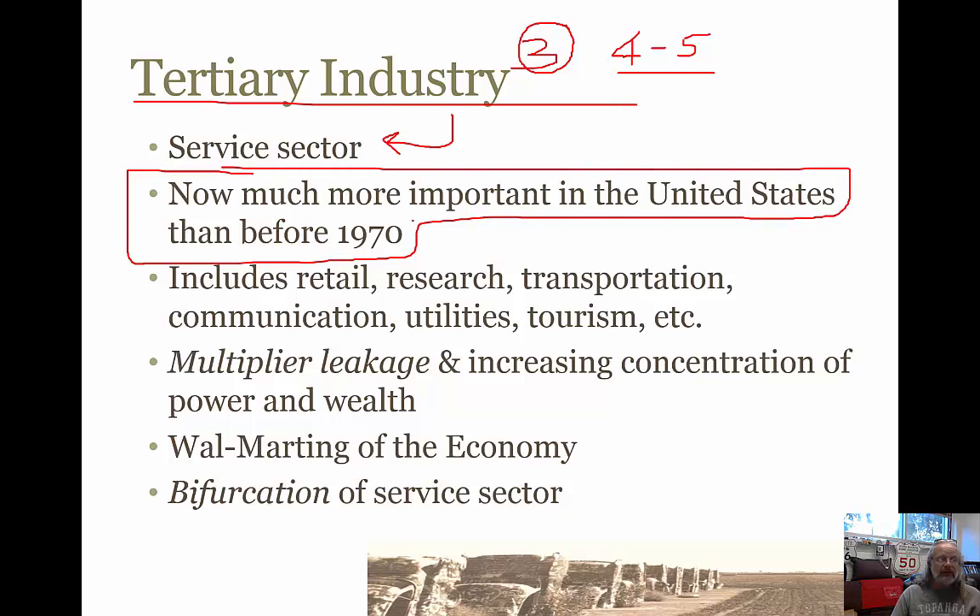The manufacturing sector has shrunk dramatically, and the service sector has boomed. This includes retail, research, transportation, communications, utilities, tourism — everything that is not taking stuff out of the ground or manufacturing.